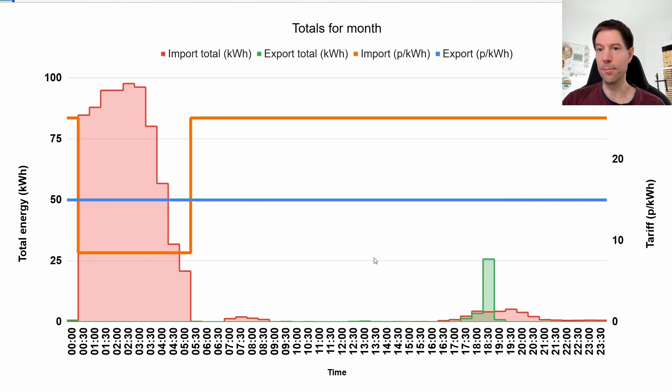I wouldn't have bothered doing it before because the export rate for Go was 8 pence, so it would have been way down. But now that it's 15 pence it's actually worth doing — just helping the grid a little bit and making a little bit of money back from export.